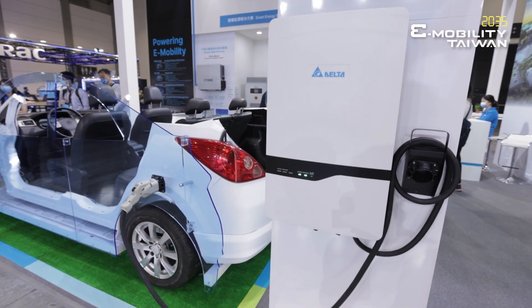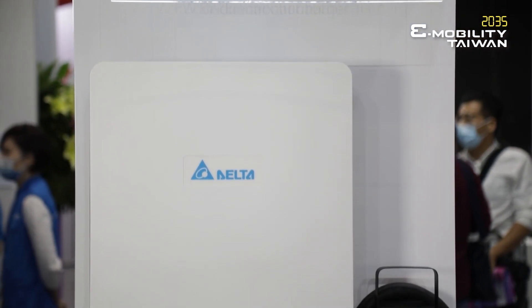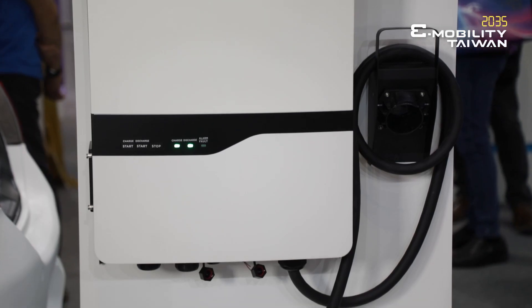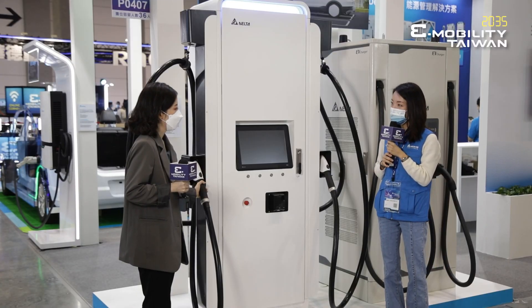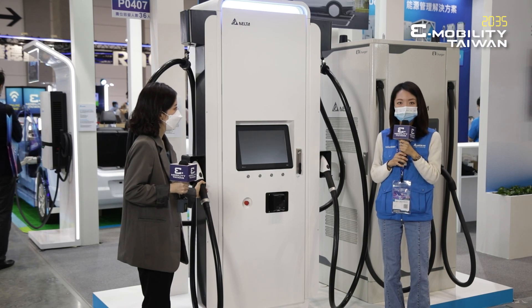We also provide V2X bidirectional EV chargers. V2X chargers can turn an EV into a storage battery or even a virtual power plant for residential applications, or even a microgrid for emergencies.